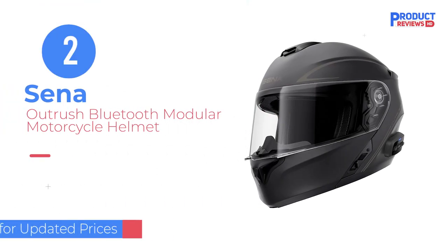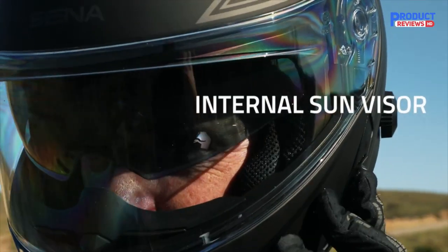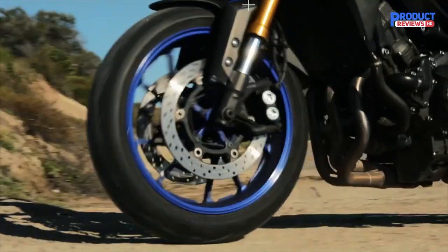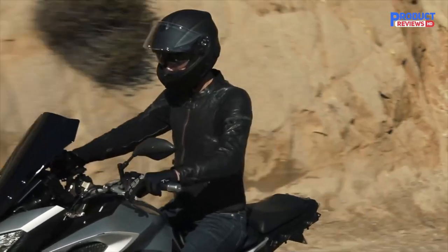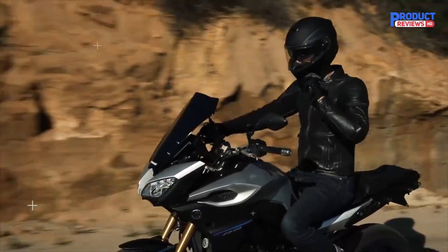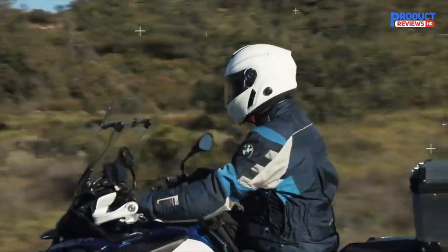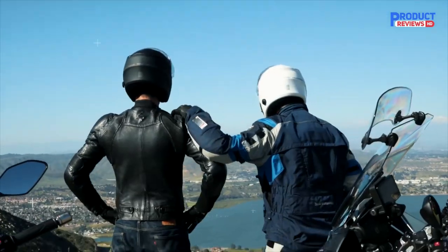Our Recommendation Number 2: Senna Outrush Bluetooth Modular Motorcycle Helmet. There's no need to sacrifice voice quality when you communicate with your riding buddies via intercom. The Senna Outrush R offers high-definition audio with its integrated Bluetooth 5.0 module. It offers an impressive half-mile range, so you can stay in touch even if one of you gets separated. The helmet also includes a built-in FM tuner, allowing you to stay abreast of local news. You can use its intuitive three-button control and jog dial to control your tunes, and it's compatible with the Senna Utility app for easily pairing companion helmets.